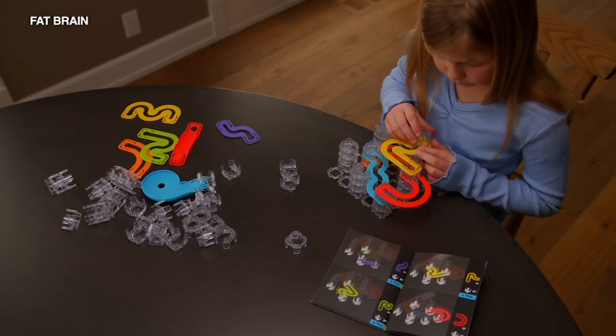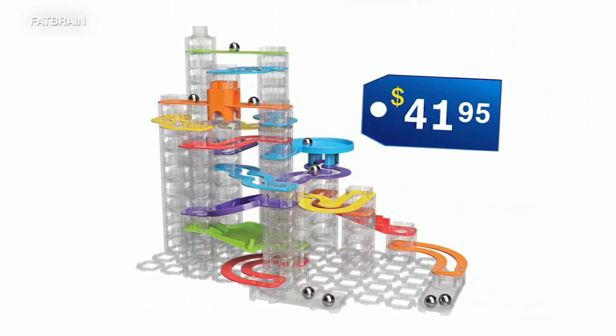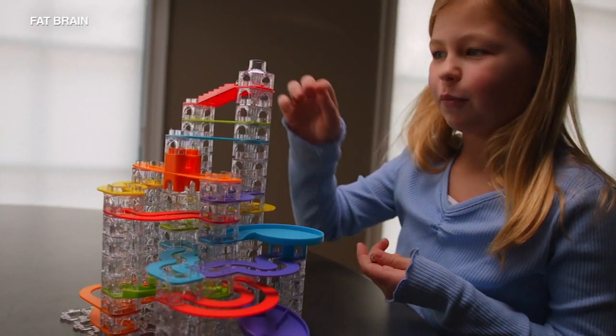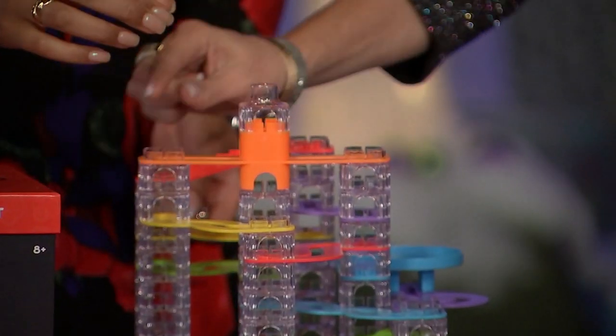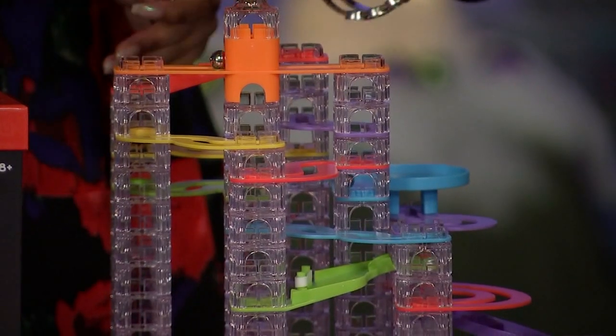Looking for something a little more affordable? How about the Trestle Tracks for $41.95? Kids 8 and up will embark on a mesmerizing marble experience, watching the pieces go down like magic. Where do I put it? Right here, or right there. And the adults might just have fun with this toy, too.